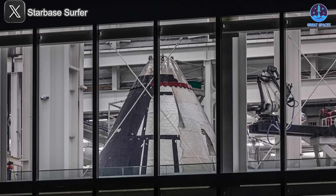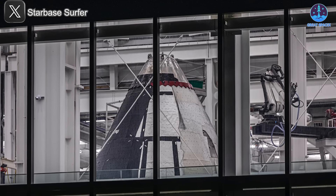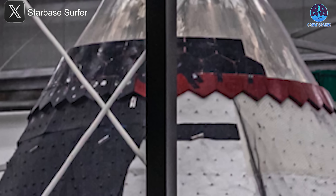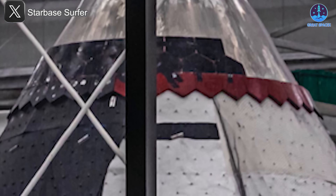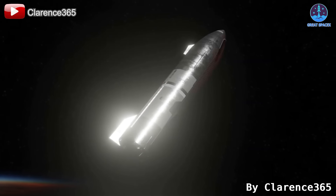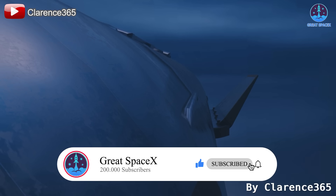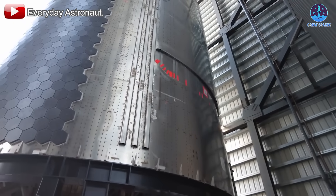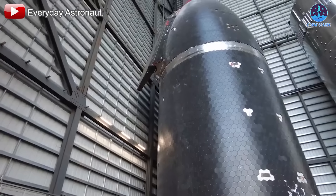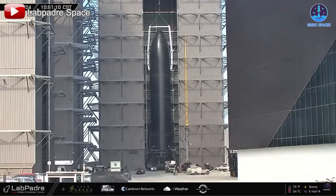The transition from ceramic to metallic tiles represents a calculated risk aimed at achieving a reusable, resilient heat shield system capable of meeting SpaceX's ambitious goals. The ceramic heat shield has served as a cornerstone of spacecraft re-entry systems for decades, and while it will eventually be replaced, its importance is far from over. At least for the upcoming flights, ceramic tiles remain the standard.